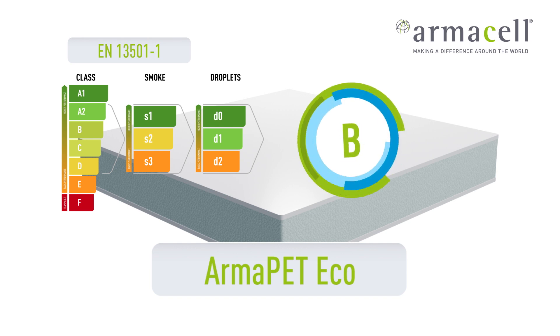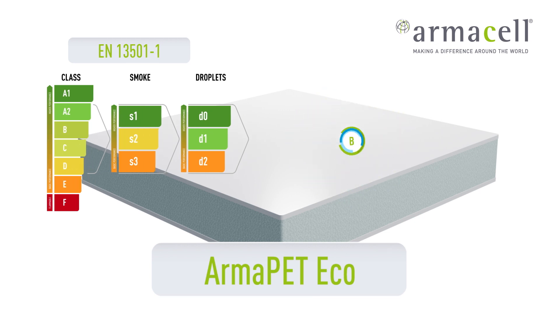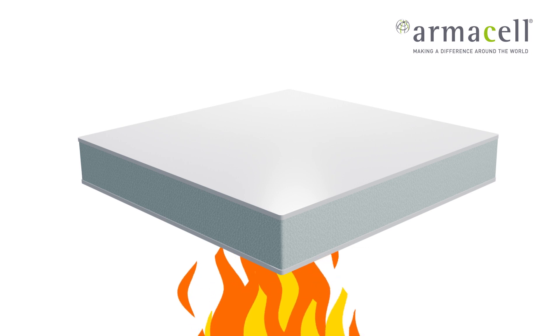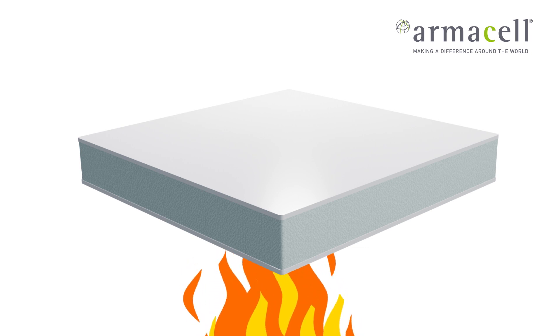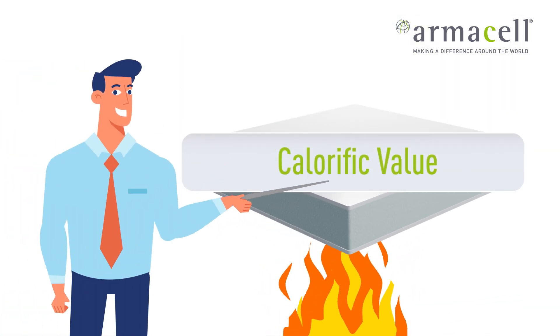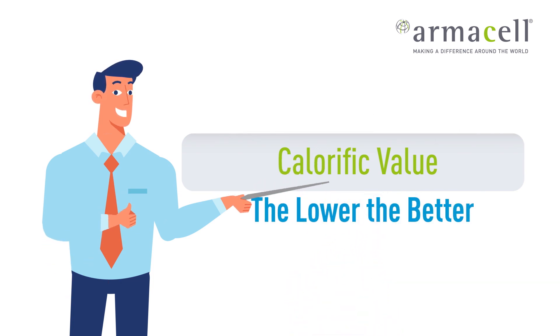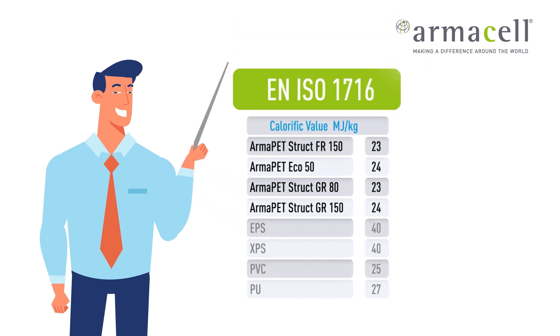Fire safety also depends on the amount of heat released during the combustion of a material. The more heat is contributed to the fire, the faster the fire spreads. This is measured by the material's calorific value — the lower the calorific value, the better. Armah PET shows the lowest calorific value among competing materials, and it makes a smaller contribution to fire spread.